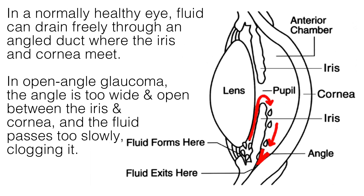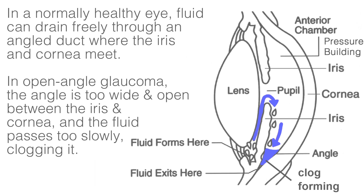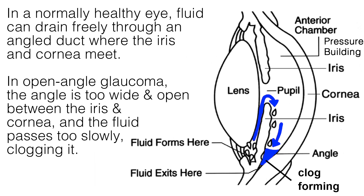In a normally healthy eye, the clear fluid that fills the anterior chamber flows in and out to continuously nourish the nearby tissues. This fluid leaves the chamber through the trabecular meshwork, which is like a drain where the iris and cornea meet. In open-angle glaucoma, there is a wide and open angle between the iris and cornea. The fluid passes too slowly through the drain and there is a slow clogging of the drainage canal, resulting in increased eye pressure.